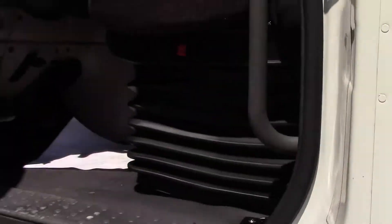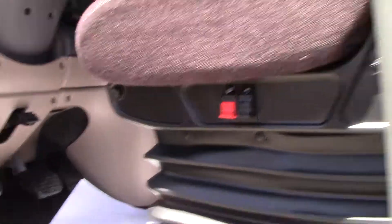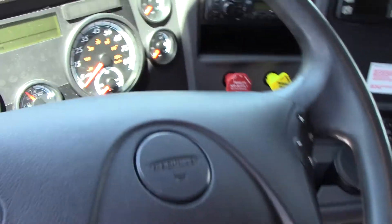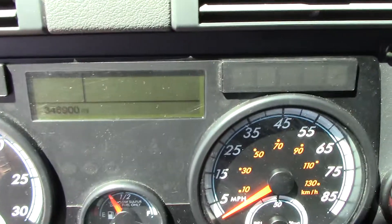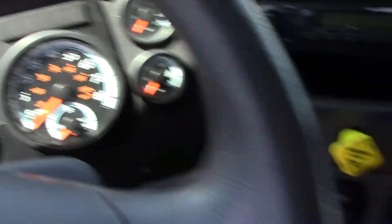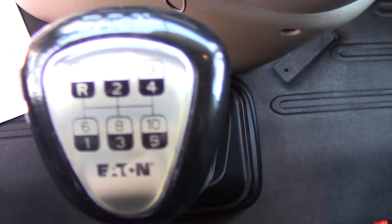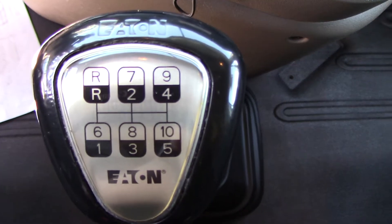Let's look at the inside. 346.9 on the mileage. 10-speed manual transmission. There's the 60-inch sleeper. Single bunk.